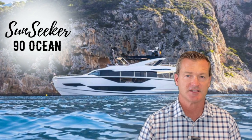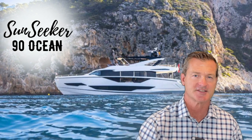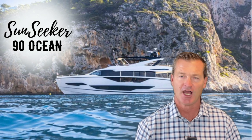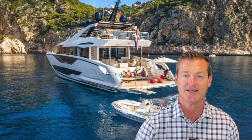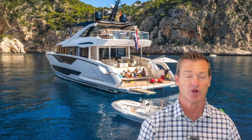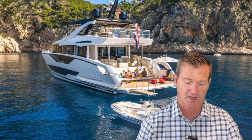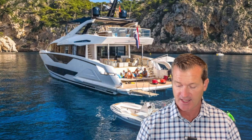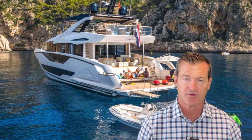Hey guys, Tony Smith with Denison Yachts, and today we've got some very exciting news — we are talking about the Sunseeker 90 Ocean and we have one available. If you are in the market for a Sunseeker 90 Ocean or any Sunseeker, please feel free to reach out directly at the info below. We're going to jump right in and go through some features on this boat and then talk specifically about the one we have on order.